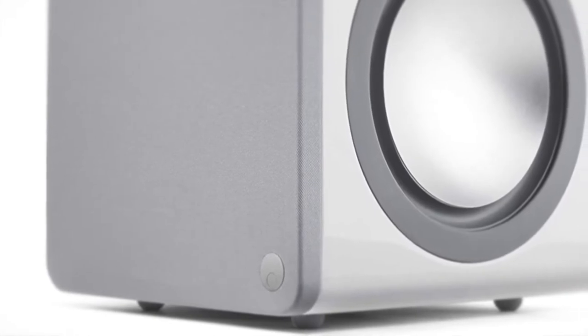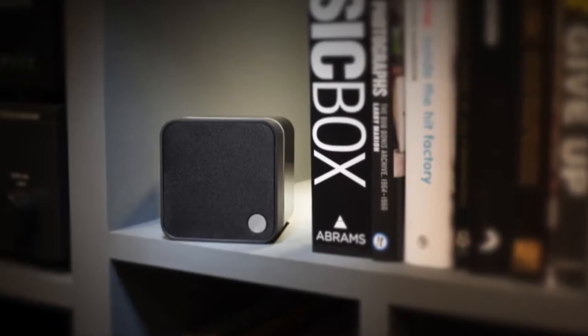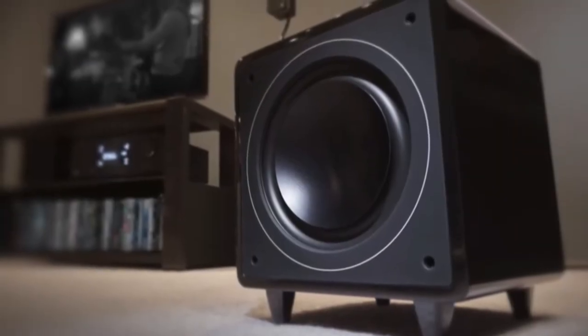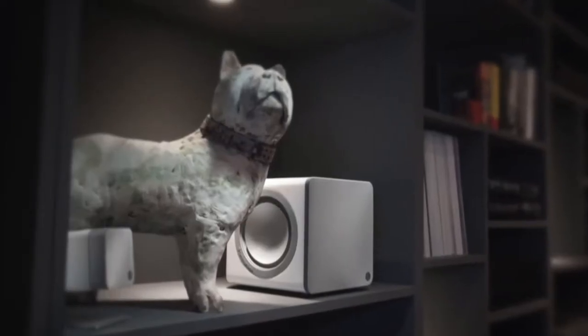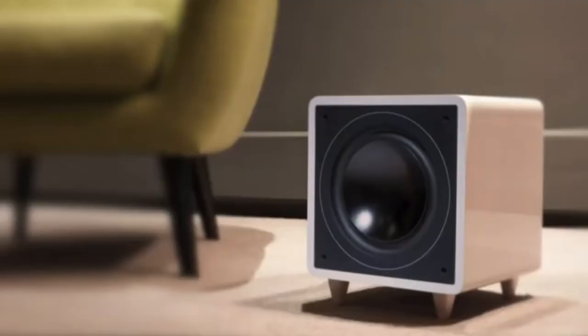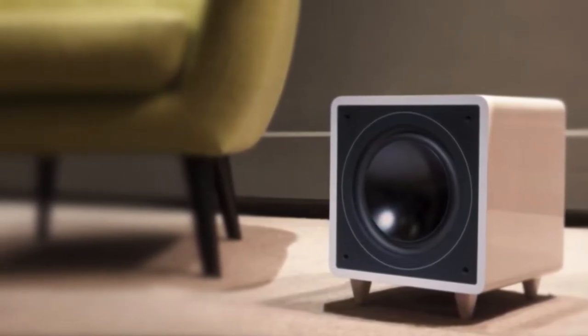The Minx X201's auto-on mode automatically powers on the unit when it detects an incoming signal, so you don't have to leave it on — useful for keeping your electricity bills down. The power on offer from such small speakers defies physics, while the thrilling dynamics, clear detail, and punchy bass create the illusion that there are much larger speakers in the room. To conclude, the Cambridge Audio Minx X201 is a system with great dynamics and depth that defy its small size — perfect for a discreet and efficient system. You should definitely consider it.